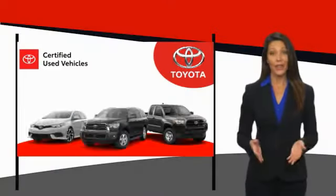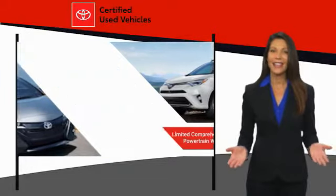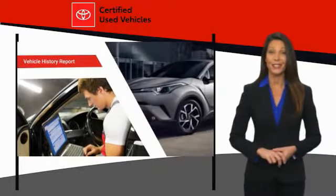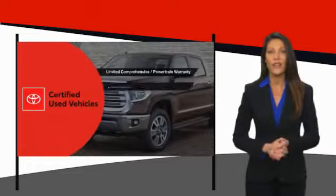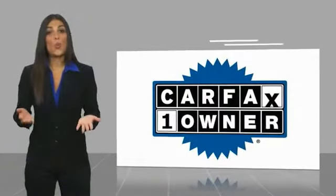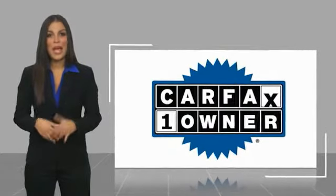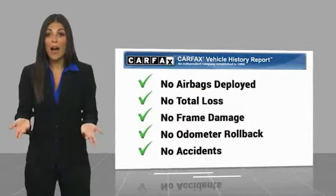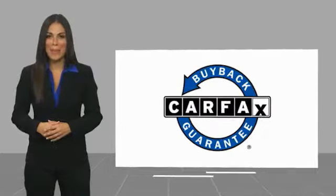We know that the idea of buying a used Toyota is attractive to you. After all, getting a high-quality, low-mileage Toyota at a great price is a smart move. That's why we created the Toyota Certified Used Program — it's the smart choice. This is a one-owner vehicle with a Carfax Vehicle History Report. Be sure to find a complimentary copy of this report online or contact the dealership. This vehicle qualifies for the Carfax buy-back guarantee.